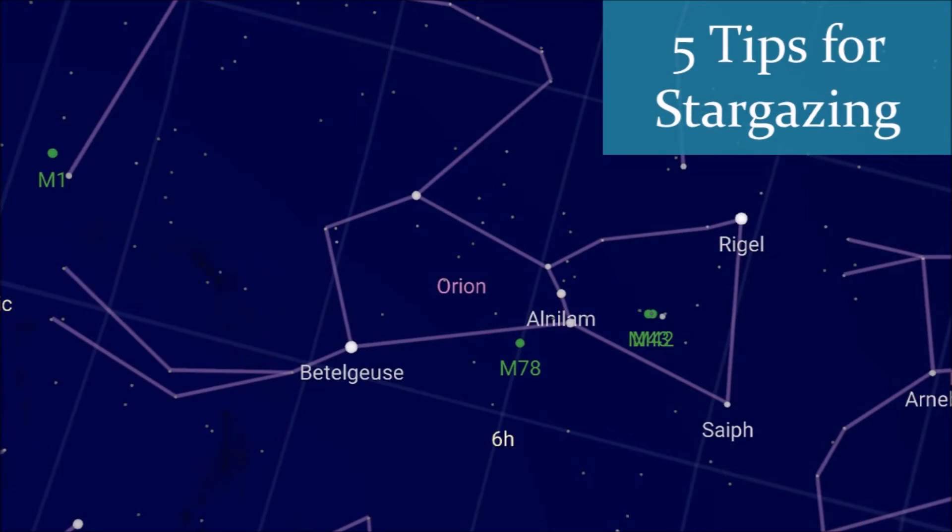We've all had those moments where we've looked up into the night sky and wondered at what we were seeing. Today we're going to talk about five tips to help you learn about the constellations you're seeing in the night sky where you are.